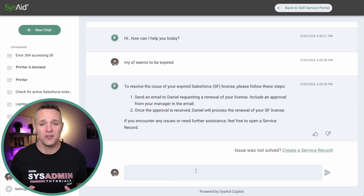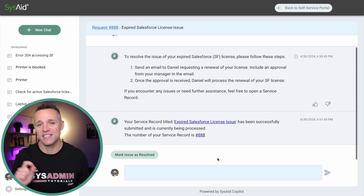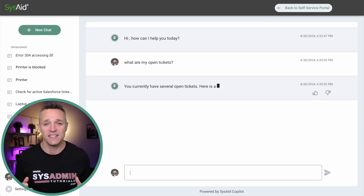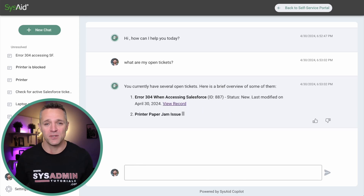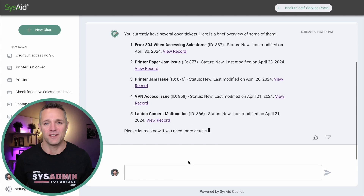If we'd like to create a service record, we can do that in two ways: simply type into the input field 'create me a service record,' or use one-click create by clicking that hyperlink. Demo number three: if I'm an end user and want to see my open tickets, I can simply ask the AI chatbot 'show me my open tickets.' Within seconds, all open tickets are displayed on screen, and I can click the hyperlink to go directly into that specific record.